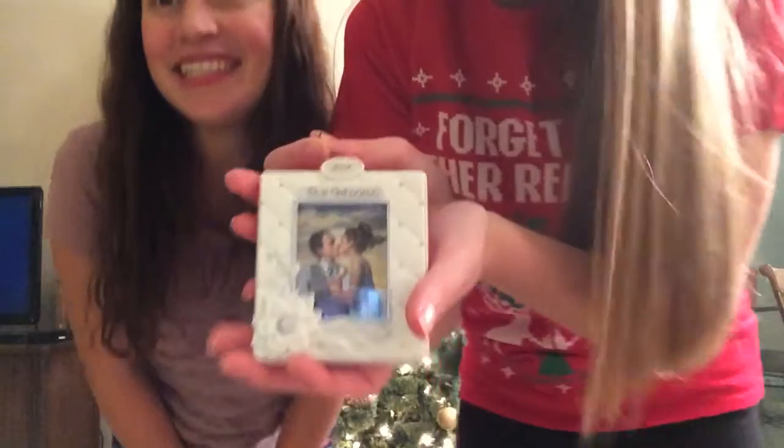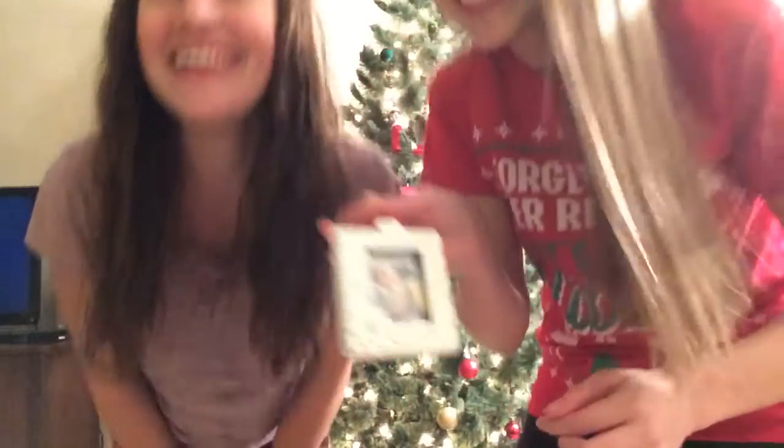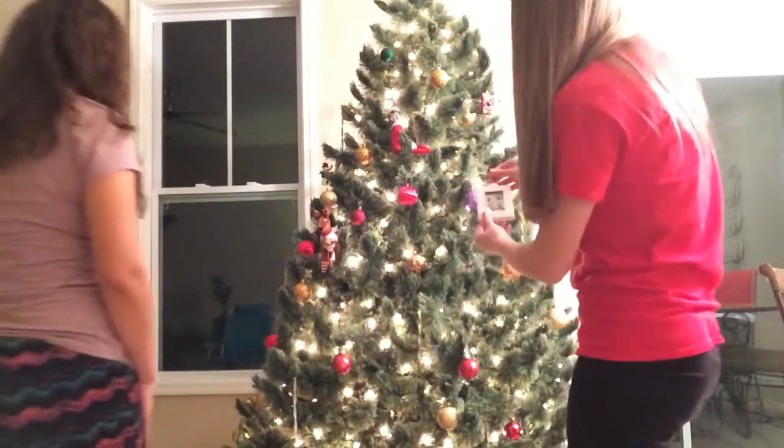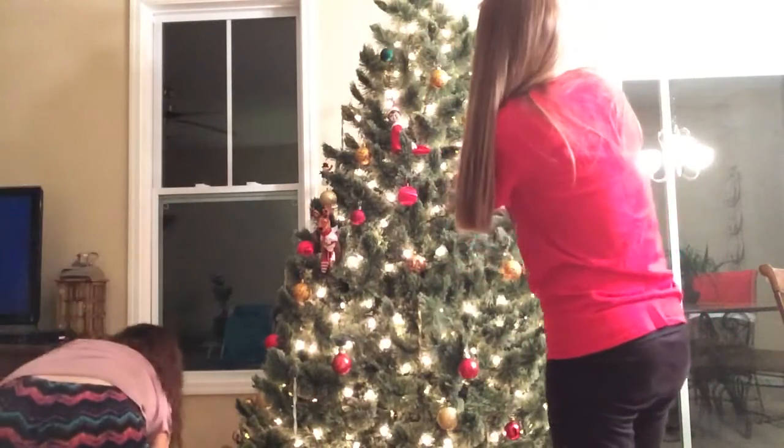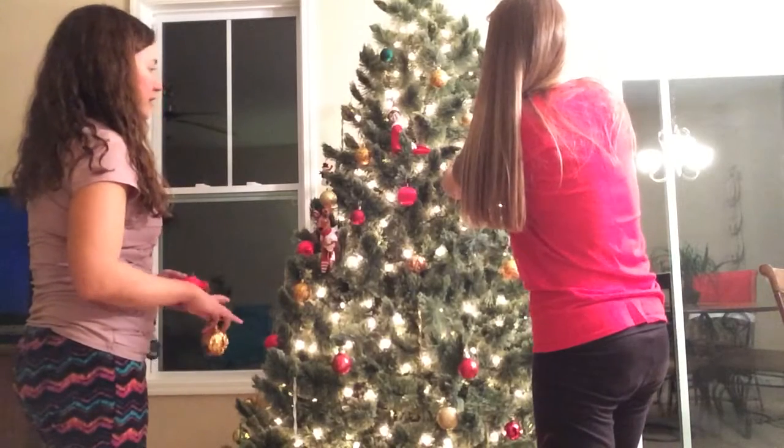That one's my favorite one, right there. This is my favorite, too. Tell them why. This is my wedding day. Yay! Our first wedding. I think I'm going to put this one up front. That's a perfect place, so that way everybody can see it.